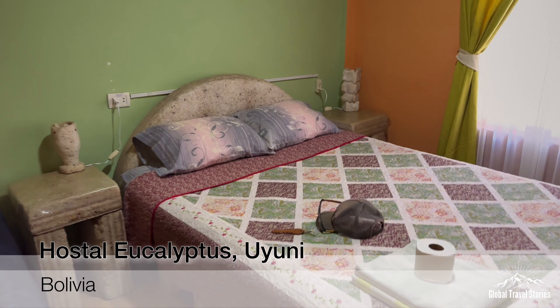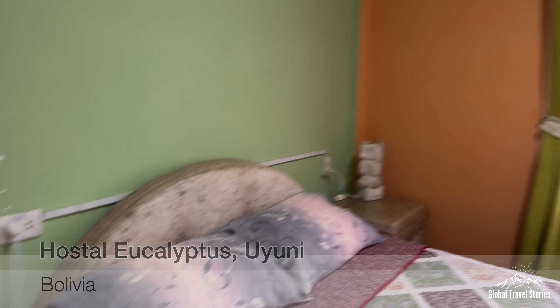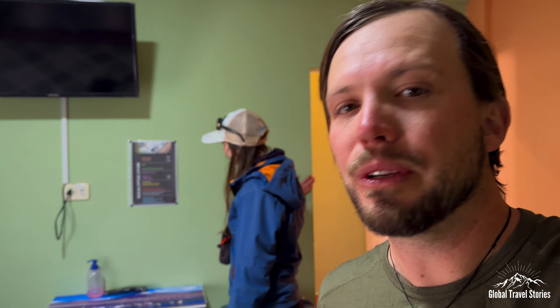One thing we noticed here at the Eucalyptus Hostel — the beds are made of salt as well. Everything's salt. The ironic thing is the meals have actually been a little bit undersalted. We're going to spend the night here in Uyuni and tomorrow catch a late afternoon bus. We'll catch up with some friends from our three-day trip through the salt flats and Altiplano for dinner tonight.